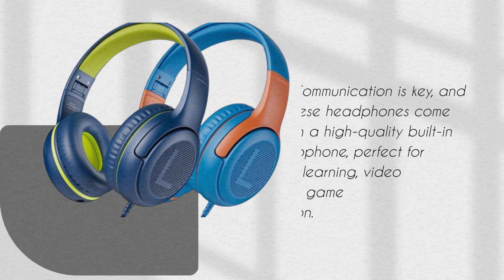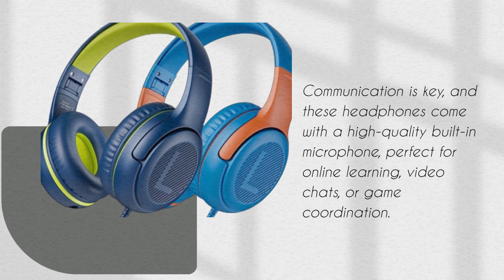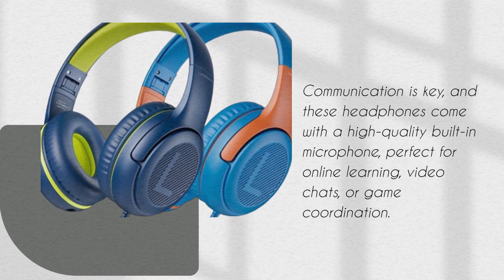Communication is key, and these headphones come with a high-quality built-in microphone, perfect for online learning, video chats, or game coordination.